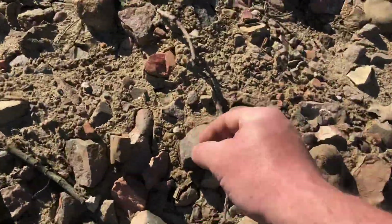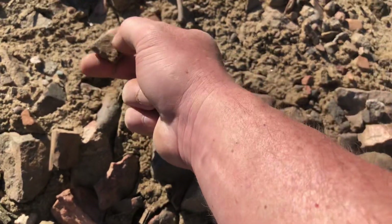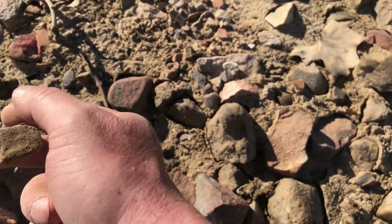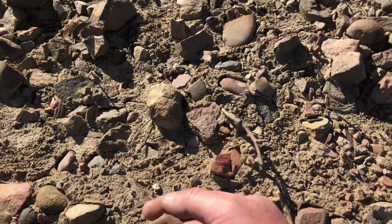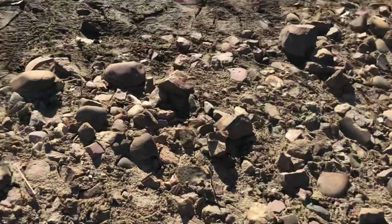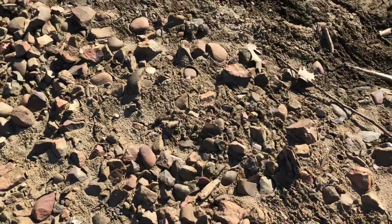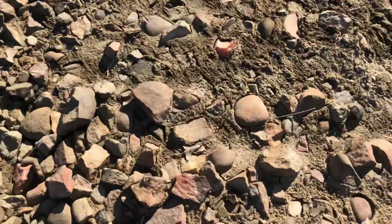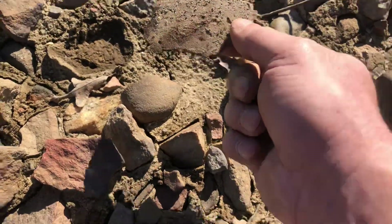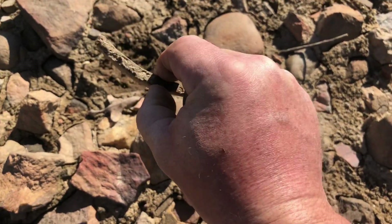Right here, guys — look. Yeah, it's a piece of pottery. I was just kind of looking around to see if I could see another piece just to show everybody how much is here. Right here, guys, check this out. Look right here — you can see I just lifted that up. It's everywhere.